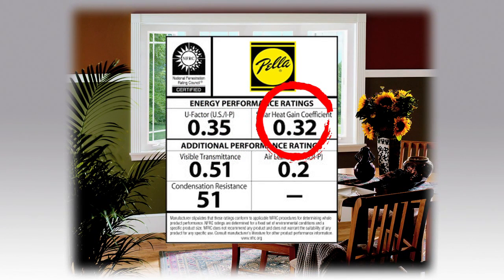Solar heat gain coefficient is another measure of how well the window blocks out the sun's heat. A window that has a solar heat gain coefficient of 0.4 will allow 40% of the sun's heat to pass through. The lower the number the better.